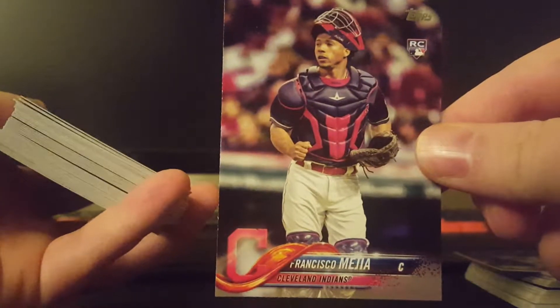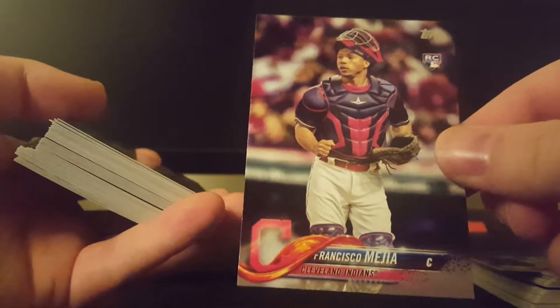Maybe see about sending to him TTM again. A nice Aaron Judge. This guy, Francisco Mejia — I believe is how you pronounce his name. I believe he's one of the bigger rookie names. So that's exciting to see one of him.